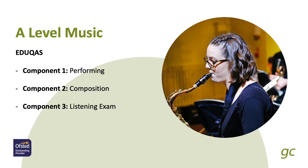And in Component 3, listening, you will study Haydn's Symphony No. 104, development of the symphony, rock and pop, and 20th century classical music, answering questions in the listening exam.